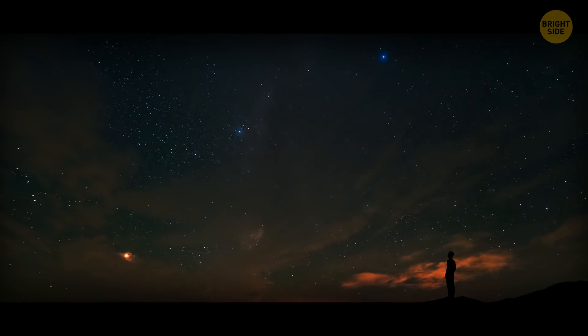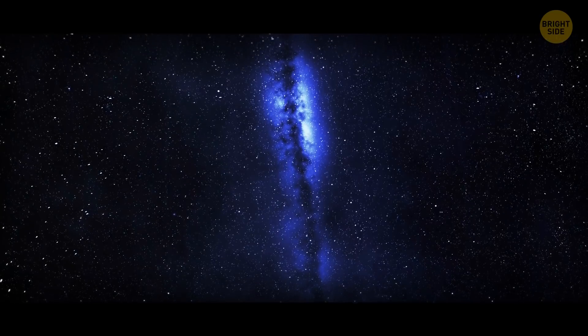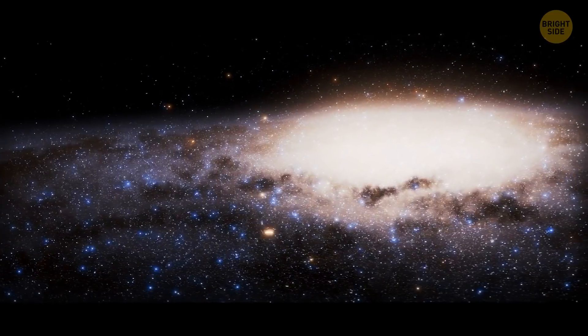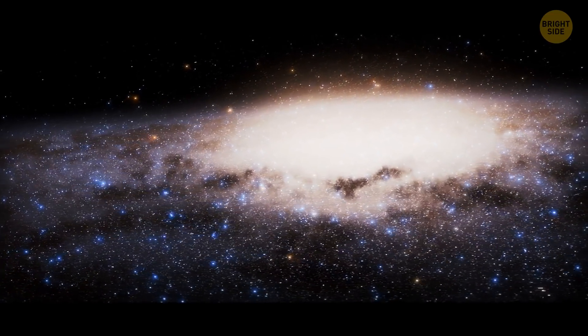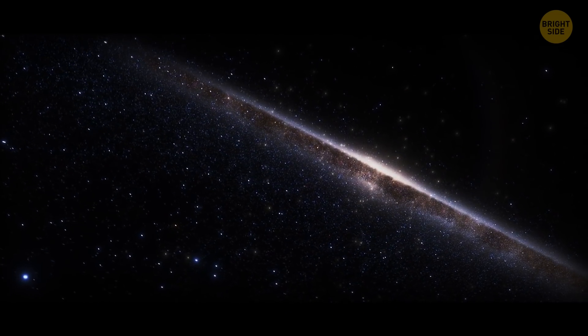The sky might appear pretty peaceful as you look at it from Earth, but the Milky Way is headed for a massive collision with the Andromeda galaxy. Four billion years from now — you can set your alarm — these galaxies will meet, and neither will survive.